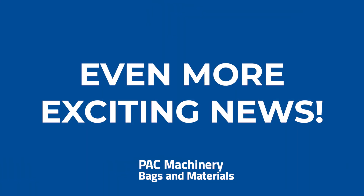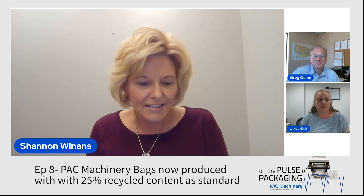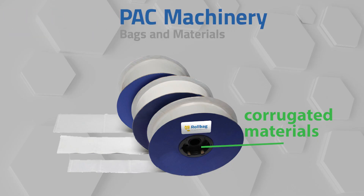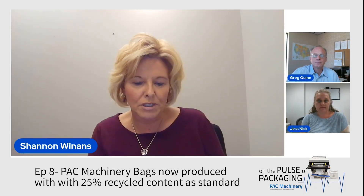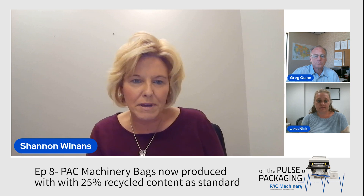What about the materials on the roll bags? We are sourcing our corrugated materials from sustainably certified third-party vendors. This is an exciting product announcement not only for the bags themselves but in the packaging they come in. Pack Machinery Bags and Materials has been a really early adopter of sustainability in your packaging.